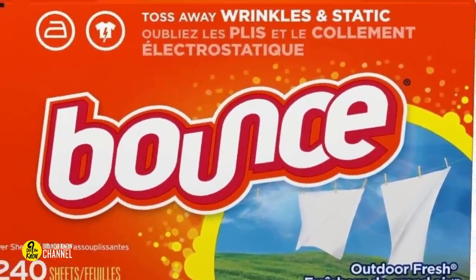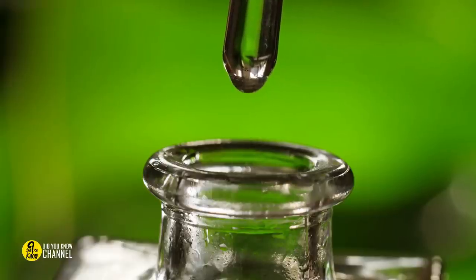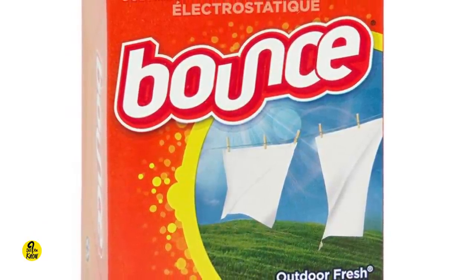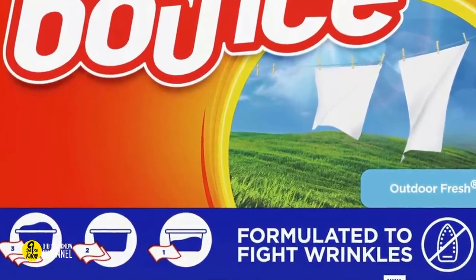Dryer sheets as air freshener: don't waste money on air fresheners that only last a few days, such as clip-on or over-the-mirror air fresheners. A box of dryer sheets lasts much longer, is less obtrusive, and effectively absorbs odors. You can get them scented or unscented and they'll keep your car smelling good for months.